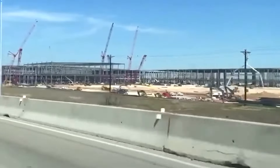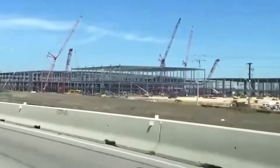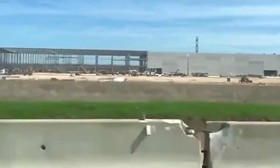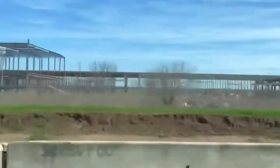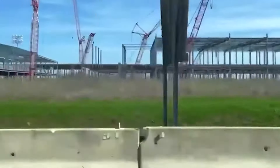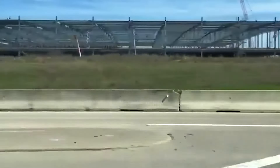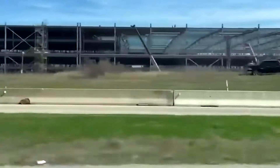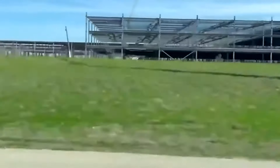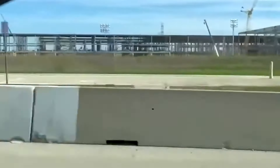The massive size of Giga Factory Texas bodes well for the company's vehicle production too, considering that Tesla has been ramping its manufacturing and deliveries over the years with a rather conservative number of facilities. In 2020, for example, Tesla was able to reach its milestone of delivering half a million cars in a year using just the Fremont Factory and the first phase of Giga Shanghai.